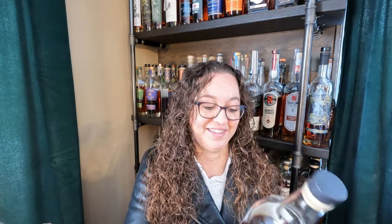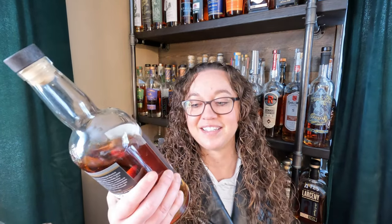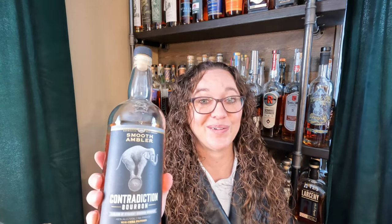Number nine — I saw this bottle on so many shelves of so many whiskey YouTubers when we first got into it and I thought, well, it must be good. I think they just all have it because they all have it. This is the Smooth Ambler Contradiction Bourbon, a blend of straight bourbon whiskeys, 92 proof, non-chill filtered. It's cheap — I guess it's got that going for it. It kind of looks cool on the shelf, got an elephant. But it's just okay.